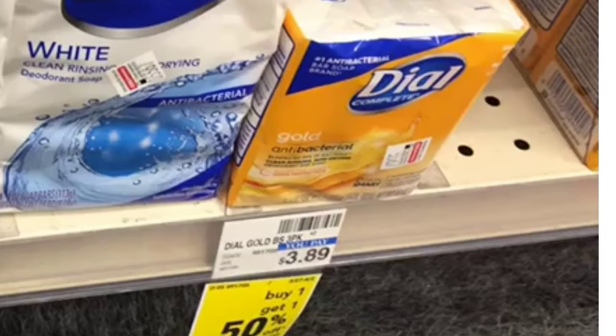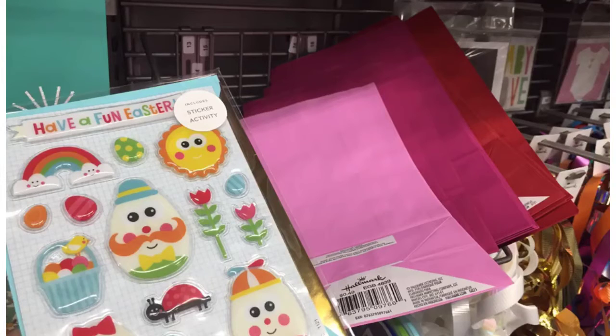Next we're going to grab three of these three-pack Dial bar soaps. I have a bunch of CRTs for these. So three of these is going to total us $9.72. We have a $2 off of two and two $2.50 CRT coupons totaling $7, which is going to make it only $2.72 for three packs.